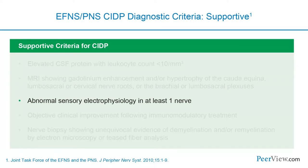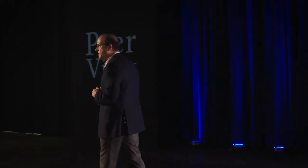Looking at conduction velocity of sensory nerves and somatosensory evoked potentials is also valuable. Another supportive criterion is objective improvement with immunomodulatory therapy—if the patient gets better with treatment, that supports the diagnosis. Importantly, this means objective improvement: not just a little more energy or less pain, but clear functional gains like being able to walk or rise from a chair when previously unable.